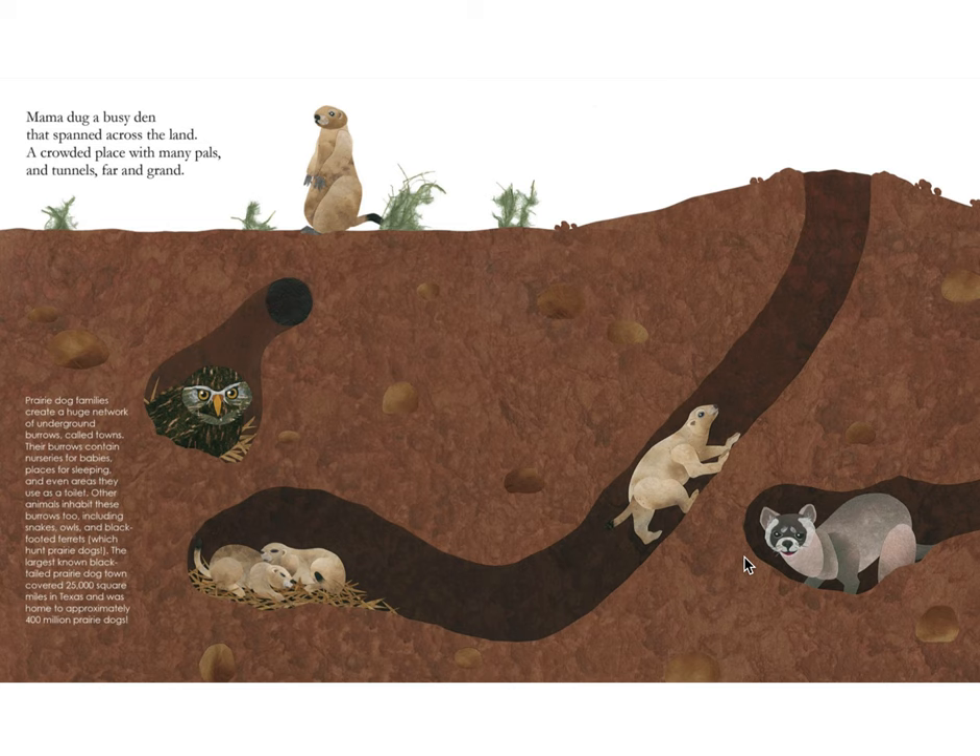Mama dug a busy den that spanned across the land, a crowded place with many pals and tunnels far and grand. Prairie dog families create a huge network of underground burrows called towns. Their burrows contain nurseries for babies, places for sleeping, and even areas they use as a toilet. Other animals inhabit these burrows too, including snakes, owls, and black-footed ferrets, which hunt prairie dogs. The largest known black-tailed prairie dog town covered 25,000 square miles in Texas and was home to approximately 400 million prairie dogs.